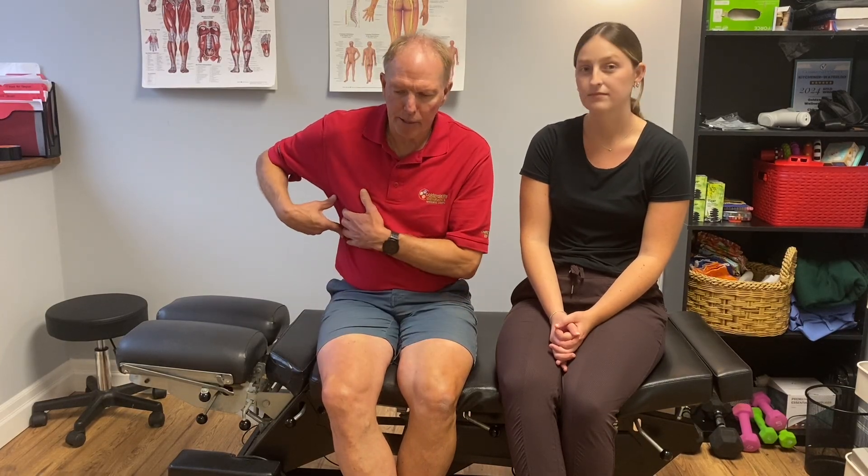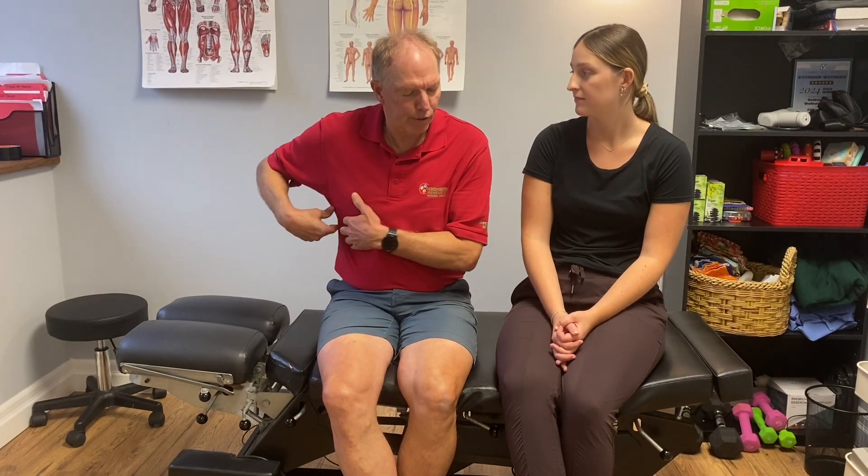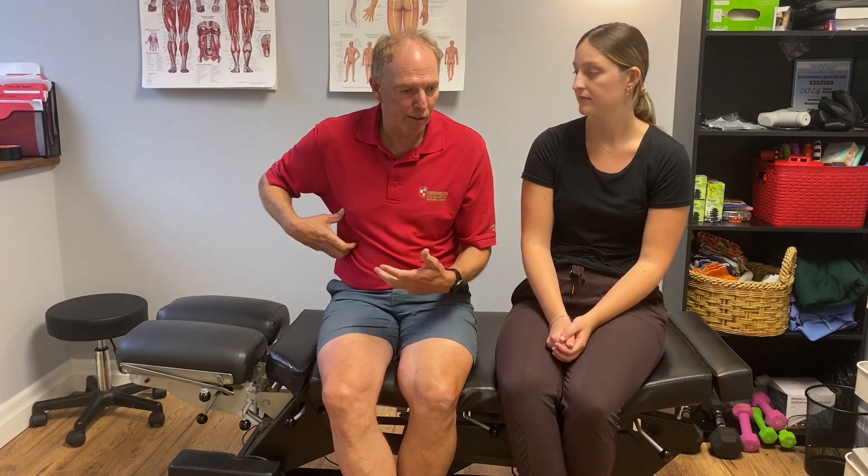A diaphragm spasm kind of feels like a fullness or soreness in your side. Sometimes with people running, they get a bit of a stitch on their side — that's more of a flutter than a true spasm. They stop, change their breathing, and it goes away. A diaphragm spasm is actually a spasm, just like a spasm in your calf or hamstring — it's going to be quite painful. A lot of people feel it as a pain in their side, radiating around the front. We often have to differentiate it from a cracked rib or an intercostal strain.